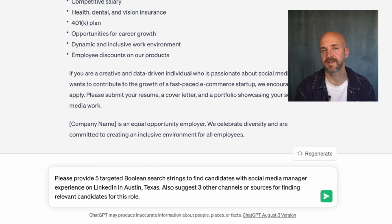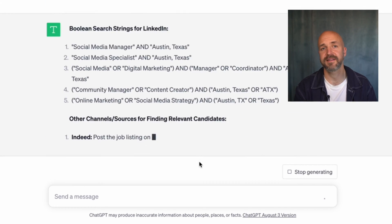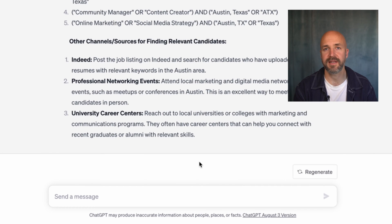Now that we have the job description, I need help finding potential applicants. ChatGPT can generate tailored search strings and suggest creative sourcing strategies. Here's the prompt — I'm going to put that into ChatGPT. And now I can just take that and use it on LinkedIn with this search string, hopefully creating pipelines through whatever measures are available on LinkedIn.